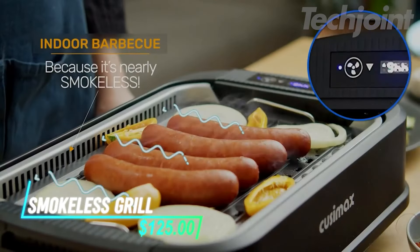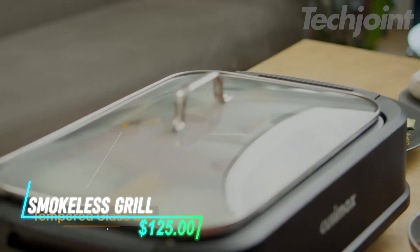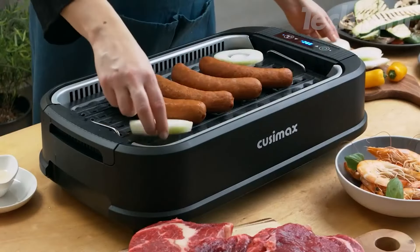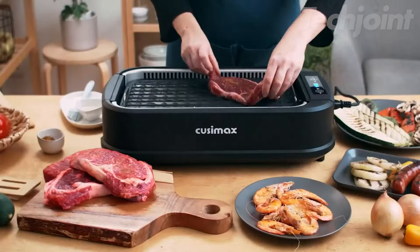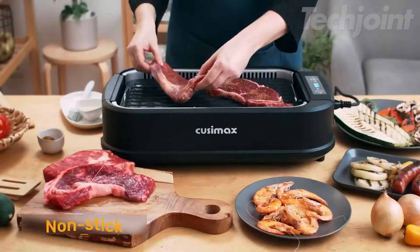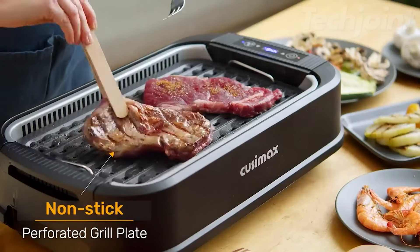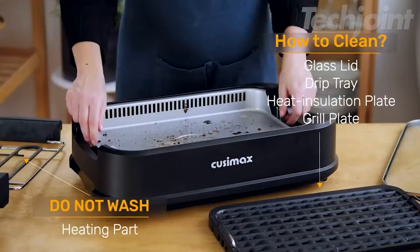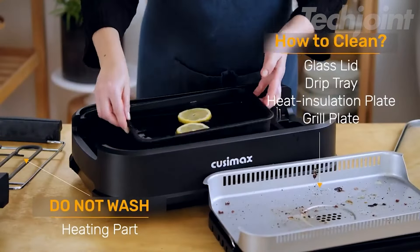This indoor grill makes cooking easy and smokeless. It has a turbo smoke extractor, so there's no worry about smoke alarms or strong smells. You can grill inside anytime, even when it's bad weather. It heats up fast and cooks food evenly, keeping it juicy. Cleaning is simple because the parts are removable and dishwasher safe.